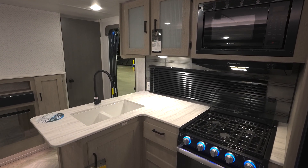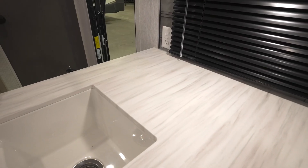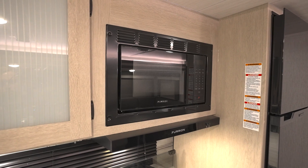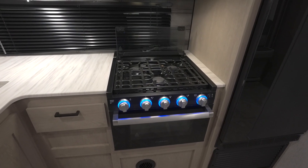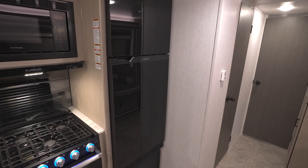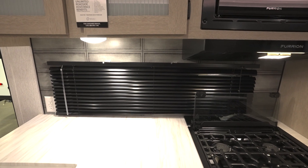Next up is the kitchen. Here you'll find a large sink under-mounted in a seamless countertop with a single pole faucet and a stainless steel roll-up sink cover. The microwave and range hood sit above the three-burner cooktop with a decorative backsplash, and a 12-volt, 11-cubic-foot fridge. The kitchen also comes with a view via the 48-by-12-inch window.